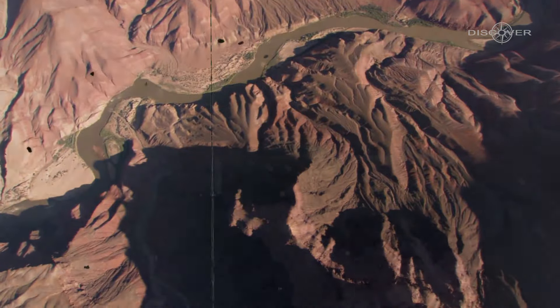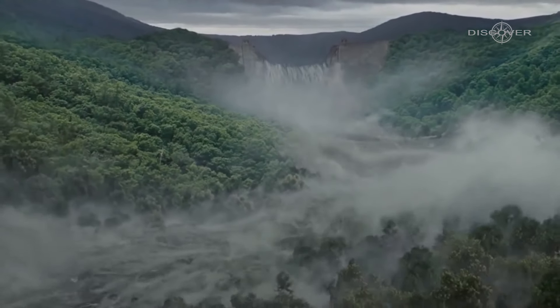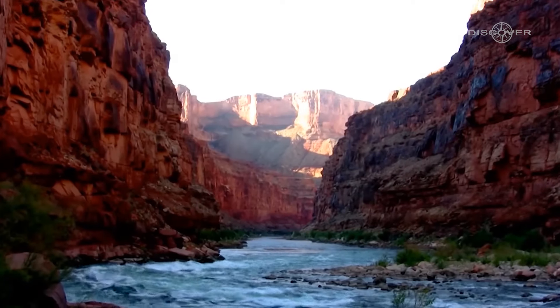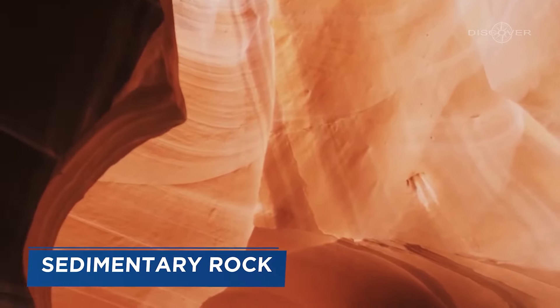It all began around 70 million years ago, when the area was covered by an ancient sea. Over time, layers of sediment such as sand, mud, and limestone accumulated at the bottom. These layers compressed and hardened into rock, forming what geologists call sedimentary rock.